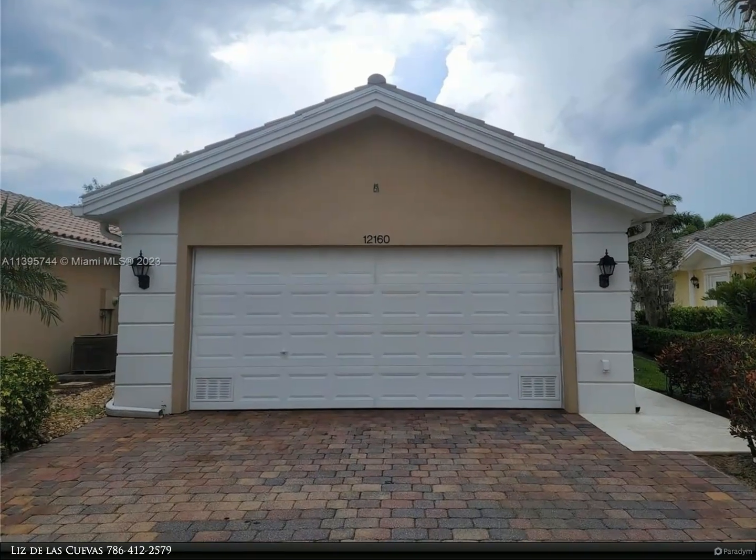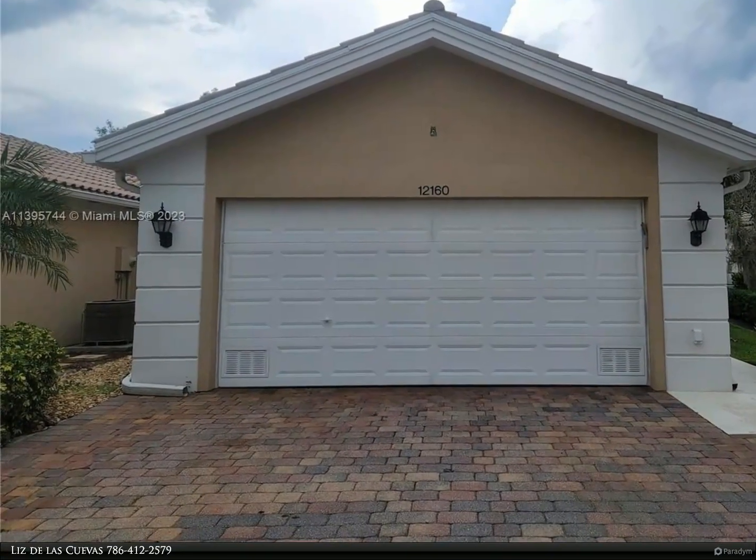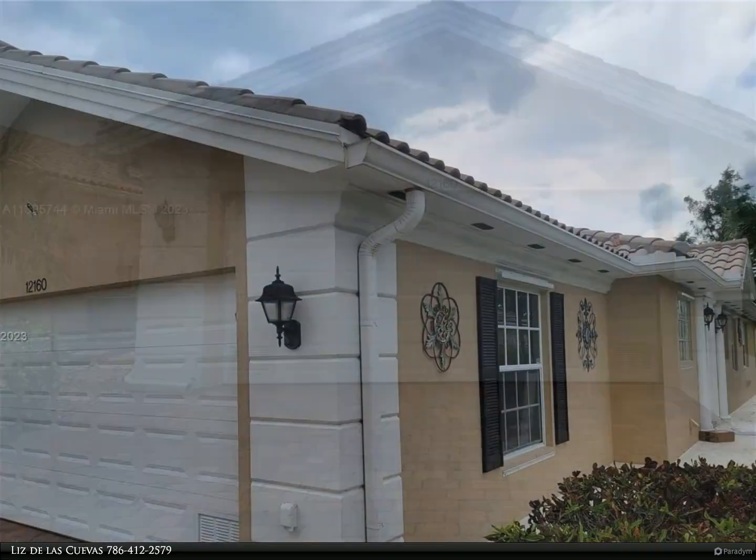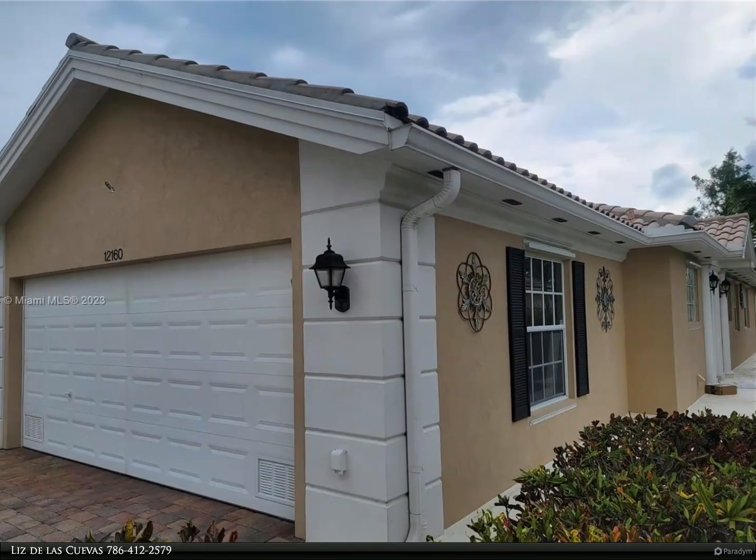This Berkshire Hathaway Home Services Florida Realty property video is presented by Liz de Las Cuevas. Charming move-in ready home located in the manicured gardens of Tradition in Port St. Lucie.